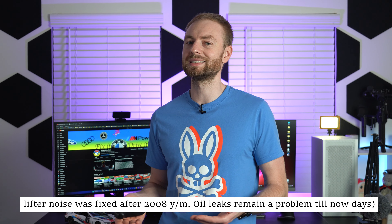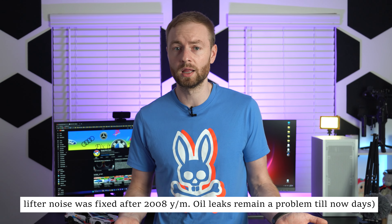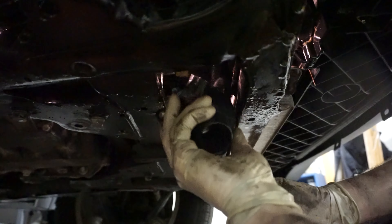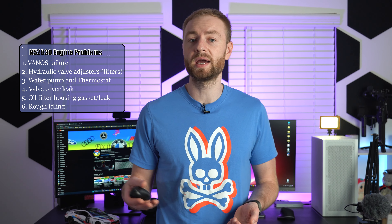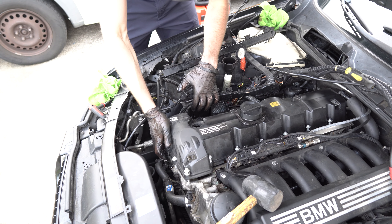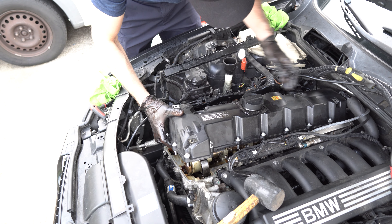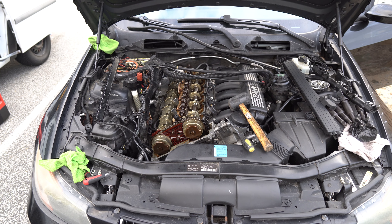Unfortunately, the N52 has some issues: oil leaks, lifter noise which applies mainly to 2006 and 2008 models, electric water pump failure — which applies to most engines of that generation — and intake manifold runner issues also present until around 2008. After the revision, major issues basically stop there, which is not bad compared to other engines.